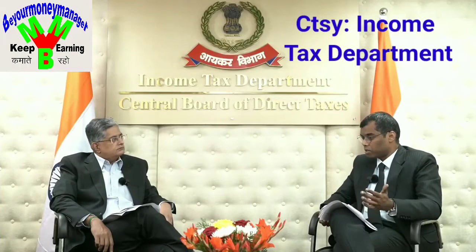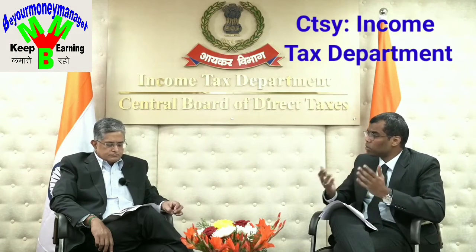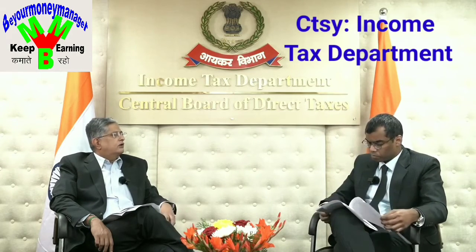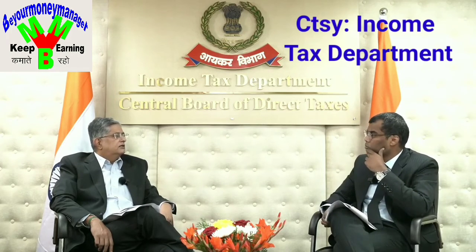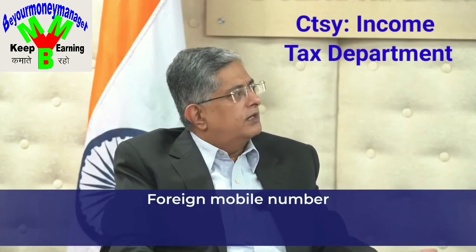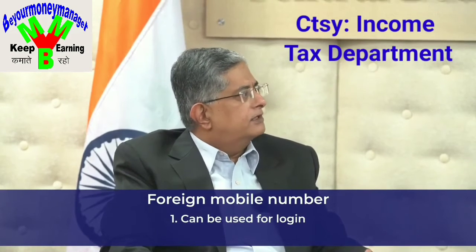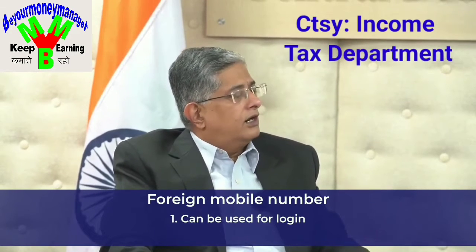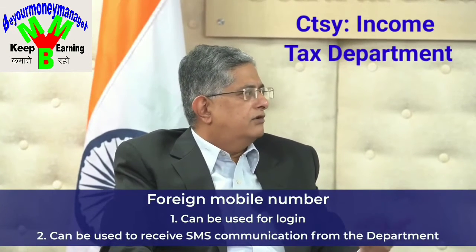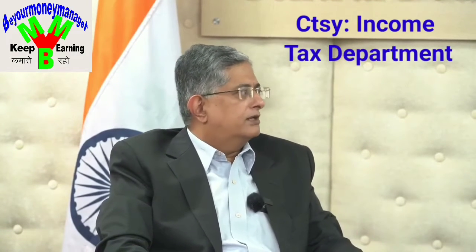There is a question about whether, for validation purposes, a taxpayer can give a number registered outside India — a foreign number. In a very few cases, particularly for non-resident Indians and non-resident foreign citizens living outside the country who may have to file a return of income, the foreign mobile number is available on the profile to be entered, and we have the capability to send an SMS to a foreign mobile number. However, because Aadhaar is not linked to a foreign mobile number, they will not be able to receive any OTP on their Aadhaar registered mobile. But the foreign mobile can be registered on the site.